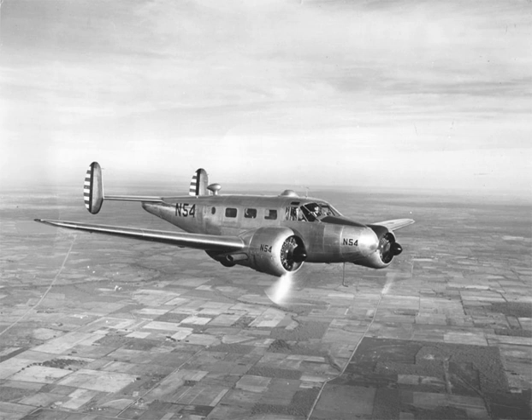By the late 1930s, Beechcraft management speculated that demand would exist for a new design dubbed the Model 18, which would have a military application, and increased the main production facilities. The design was mainly conventional for the time, including twin radial engines, all-metal semi-monocoque construction with fabric-covered control surfaces, and tailwheel undercarriage. Less conventional was the twin-tail configuration.